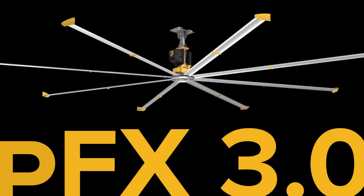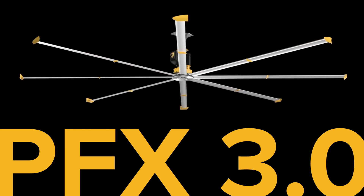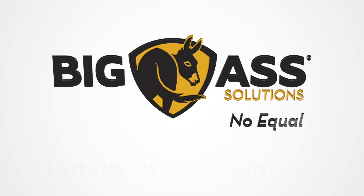With PowerFoil X 3.0, it's clear: Big Ass Solutions doesn't do things half-ass. They go big-ass, which is precisely why there's no equal.